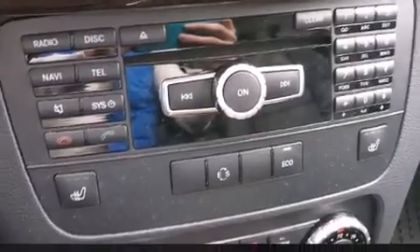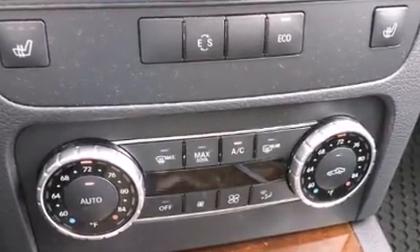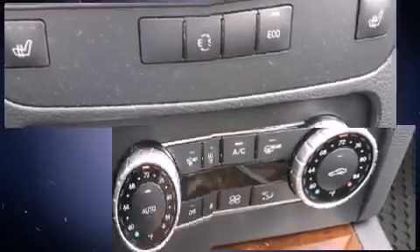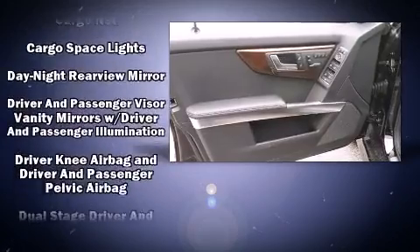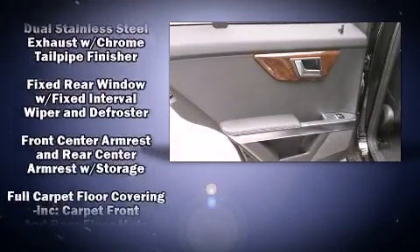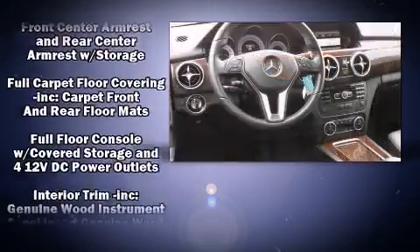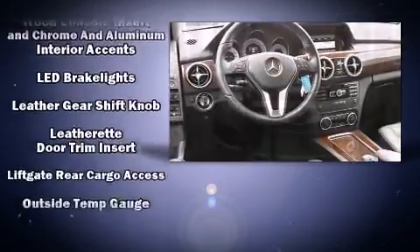Mercedes-Benz ensures the safety and security of its passengers with equipment such as dual front impact airbags with occupant sensing, traction control, an emergency communication system, and four-wheel disc brakes with ABS. Electronic stability control stands out as a technologically savvy innovation, keeping you better connected to the road.